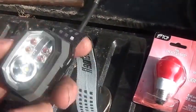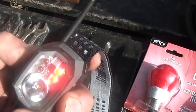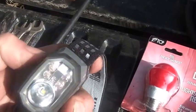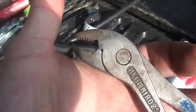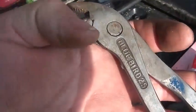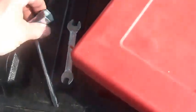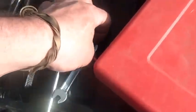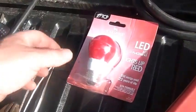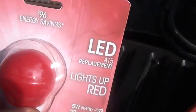The headlight was three bucks and does red and blue. We used to call these battery pliers — I don't know what you guys call them — they were a buck. Vice grips, a buck. These were like 50 cents.